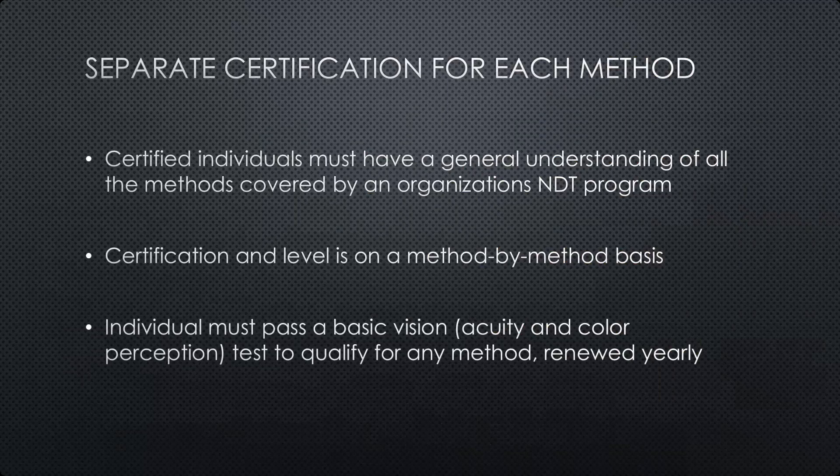Even though an organization may have many different NDT methods listed in their program, an individual may only be certified in one or two, or someone whose primary job is inspection and testing may be certified in all methods the company is authorized to perform. They will need to keep all those different method certifications current. Individuals also have to pass basic vision tests to qualify for any method — both acuity and color perception — since several NDT methods require the ability to differentiate colors or shades. Individuals must pass that basic vision test on an annual basis to maintain certification.